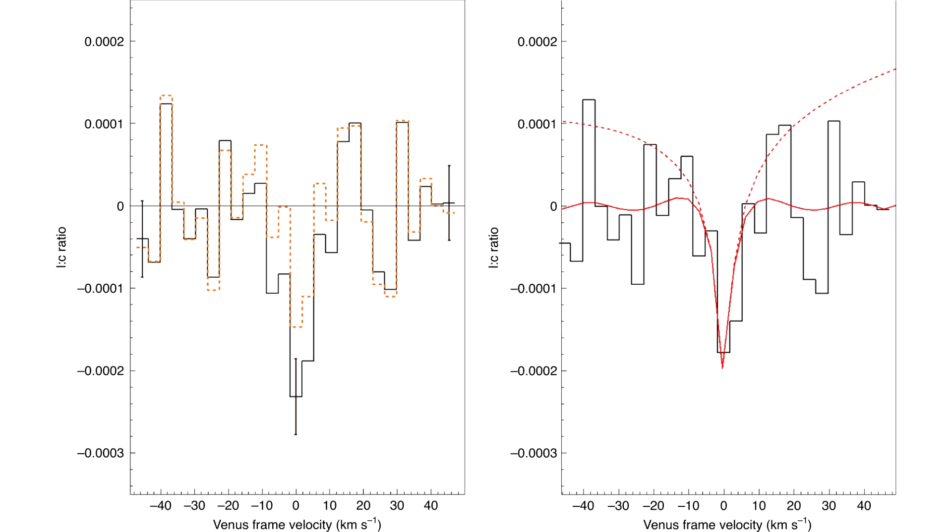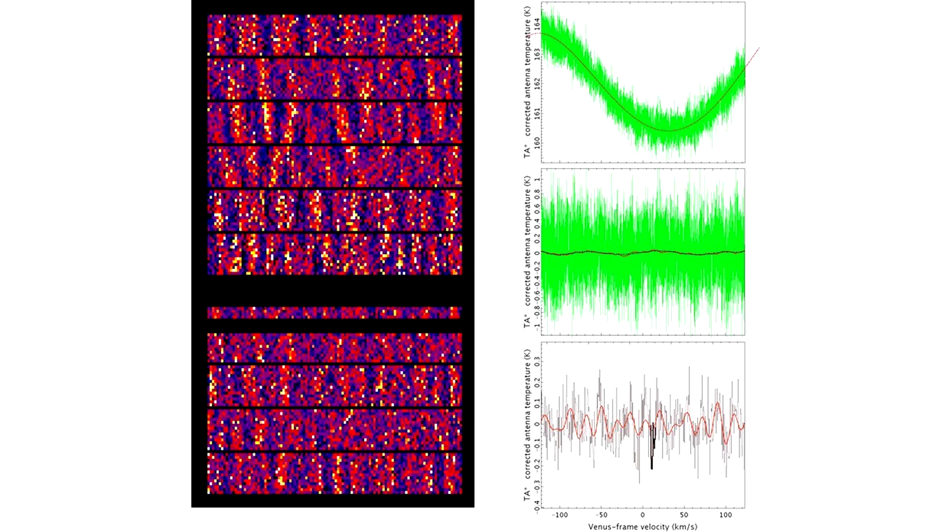Knowing all this, the team had begun looking for the signature of phosphine using the James Clerk Maxwell Telescope in June 2017 — that's three years ago. The JCMT works in the millimeter range of the spectrum, in a region between radio waves and infrared. The specific wavelength they're looking at is a feature at 1.126 millimeters. The team specifically went looking for this, and they found it three years ago.